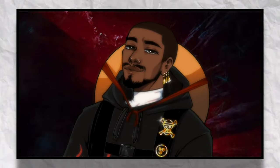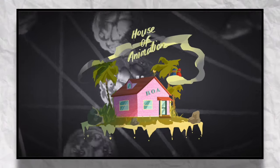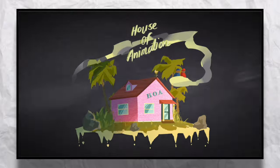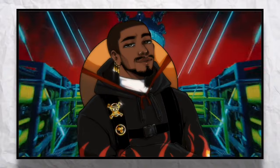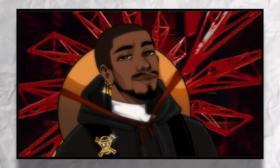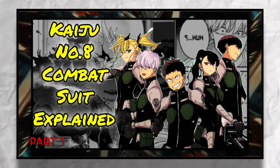What's up everybody, it's your boy Reggie here, back with you for another video. Welcome back to the House of Animation, where we have discussions and reviews about our favorite anime and cartoons. And today's video is going to be somewhat of a part two to a previous video we did talking about the power system of Kaiju Number Eight.